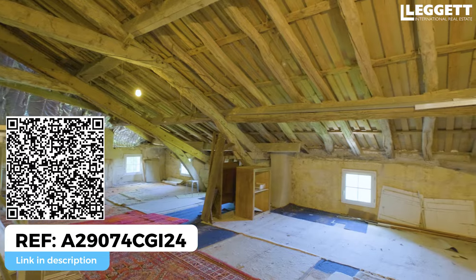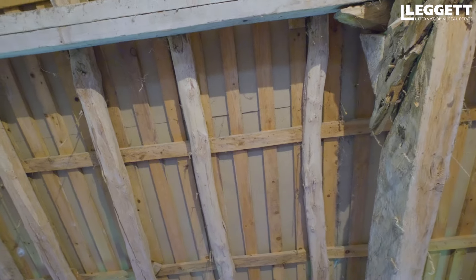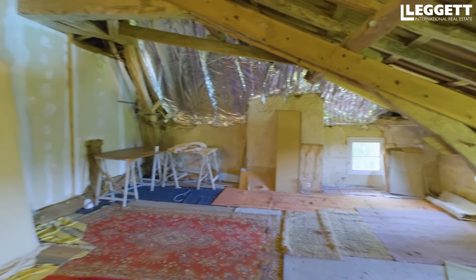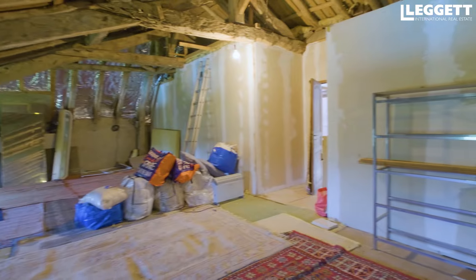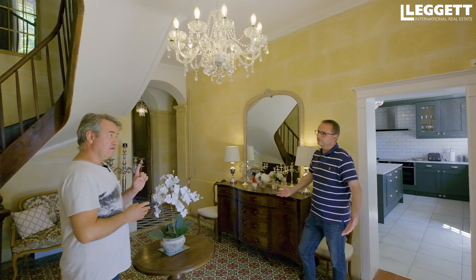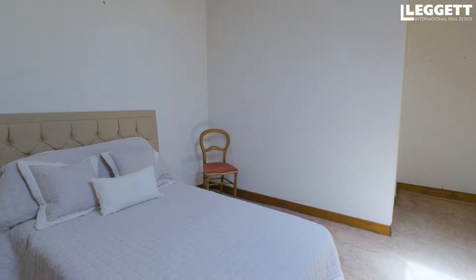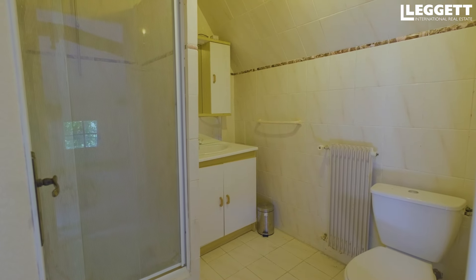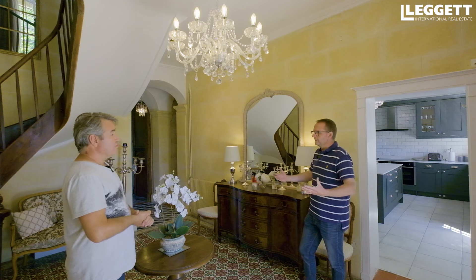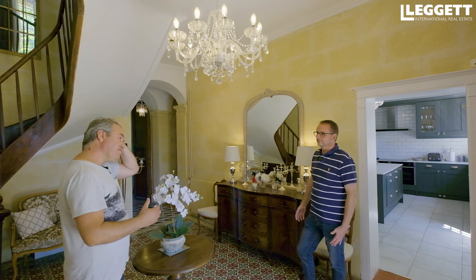Dans le grenier, j'ai pu observer la toiture avec toi tout à l'heure — c'est nickel, c'est doublé. Il ne peut pas y avoir d'infiltration d'eau même sous les tuiles, c'est complètement latté et jointé. La charpente est très belle. Il y aurait moyen de faire quelque chose là-haut : la hauteur sous plafond est largement suffisante, on est à plus de 2 mètres, voire 2,20 mètres. La moitié du grenier est déjà aménagée avec deux pièces ayant leur salle d'eau et toilettes — toutes les connexions sont déjà là. On pourrait facilement faire une suite ou un grand appartement.